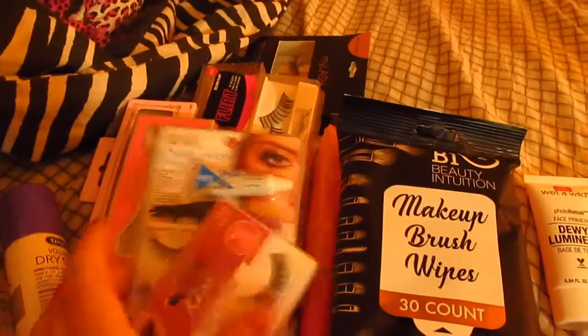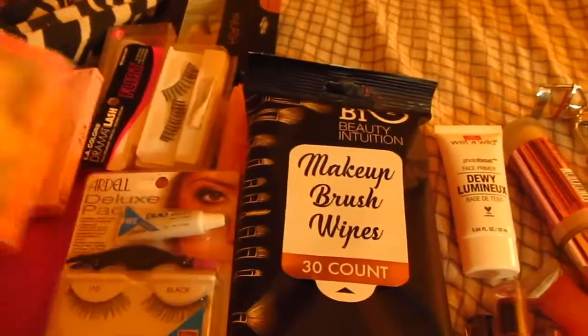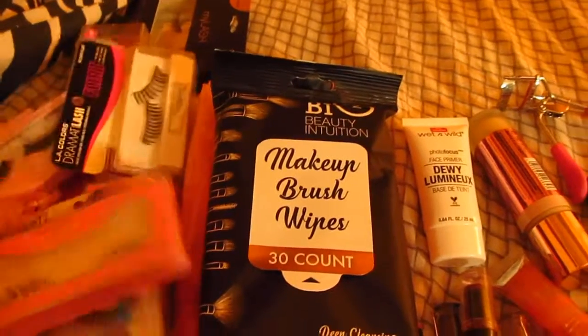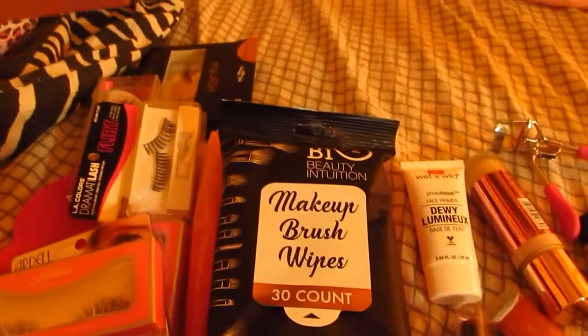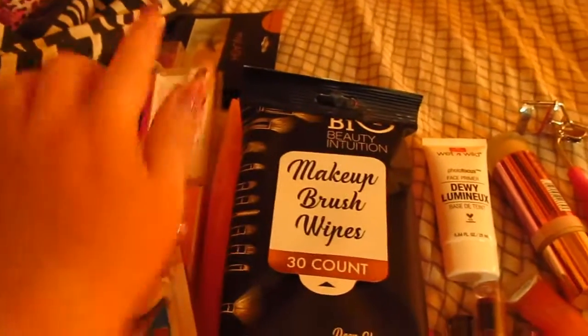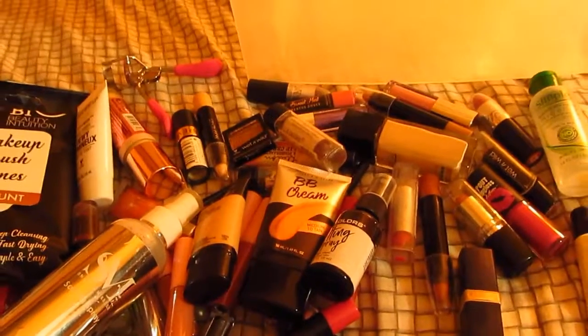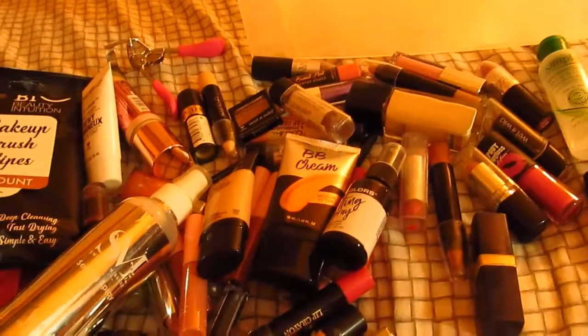And then my lashes over here — I have some Ardell, I have some Kiss, I have Latina lashes, I have House of Lashes, I have some from Five Below. Brush cleaning wipes and makeup remover wipes. That's pretty much it — that was the second drawer. I gotta reorganize it. See you laters.